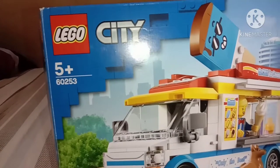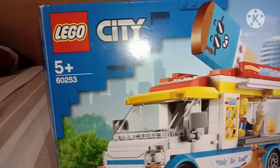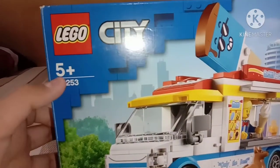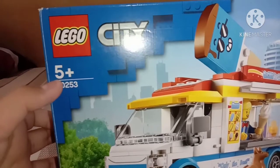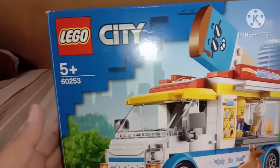I will just show the content. It's a Lego City set. This is age 5 plus and this is set number 60253, the ice cream truck.